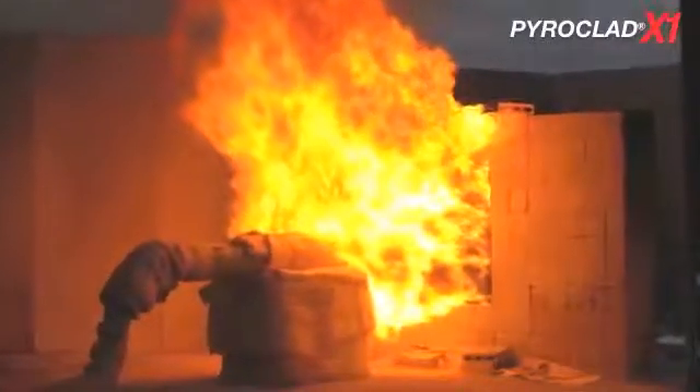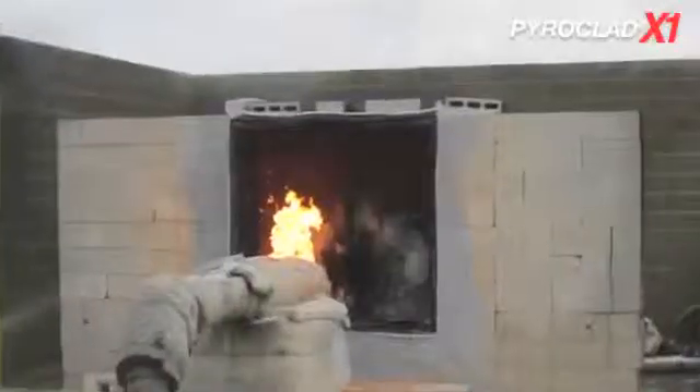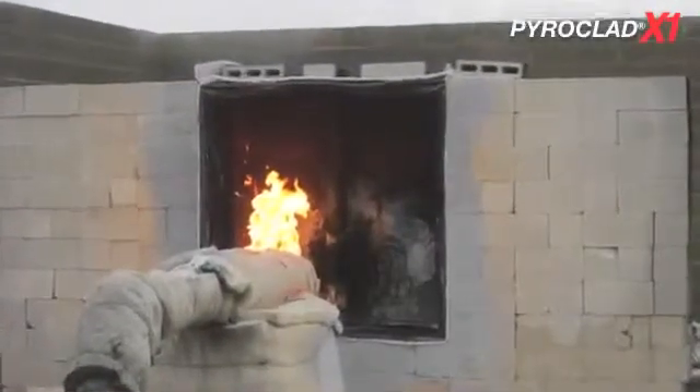When exposed to fire, Pyroclad X1 intumesces, which produces a heat-blocking char that can protect the structural steel from reaching a critical failure temperature for a given amount of time.